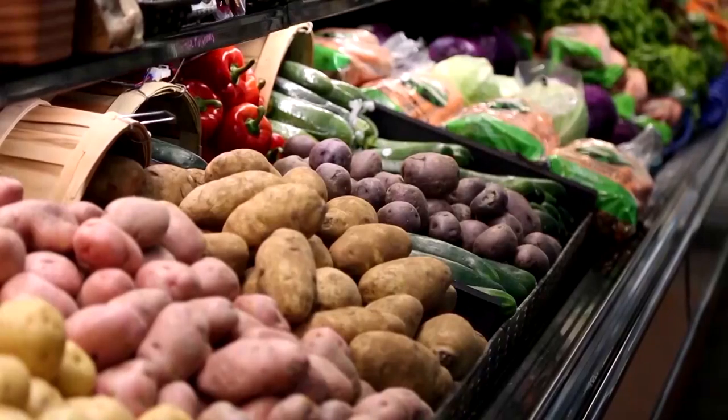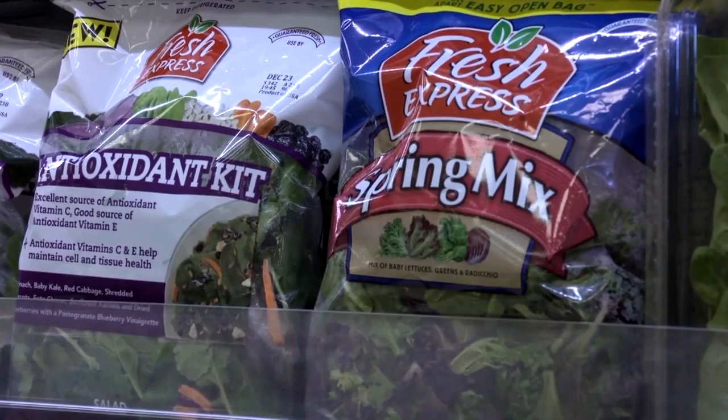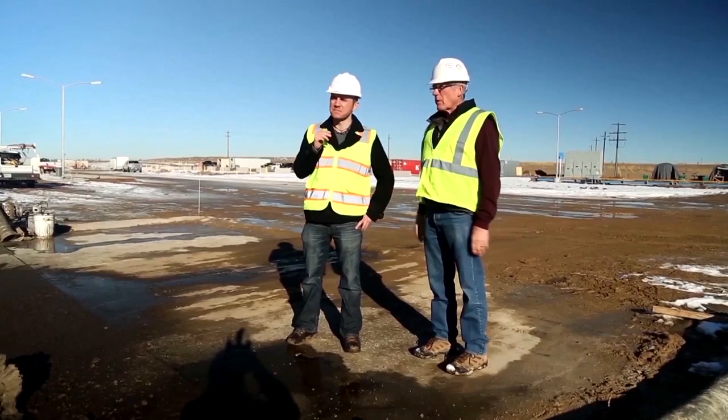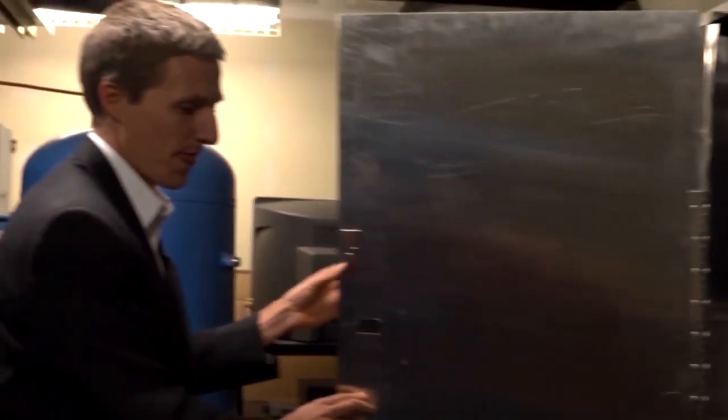We like the idea that something is more clean than another thing, but everything that we eat is dirty. It's created with coal and with diesel — energy sources that we don't necessarily think about when we're eating a salad. And there are a lot of people looking for ways to cut back on the fossil fuels in our food chain.